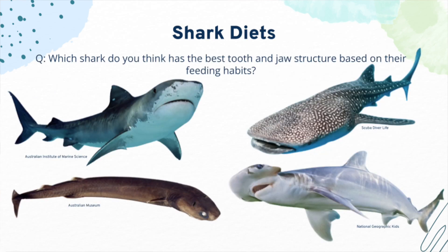We've covered the teeth, jaw structures, and diets of various sharks. There are so many other species of sharks with unique teeth and jaws based on their diet and feeding behaviors. Which shark do you think has the best tooth and jaw structure for their feeding habits?